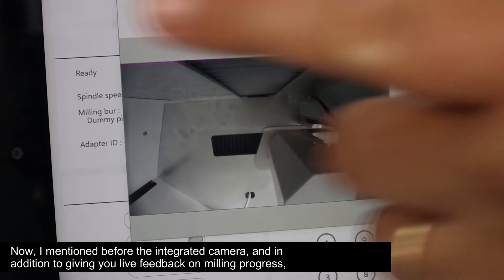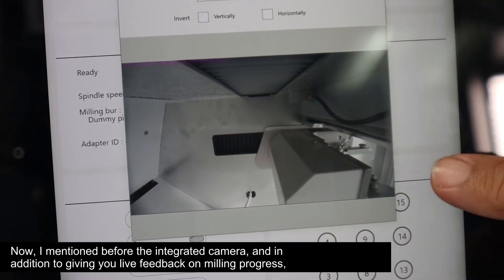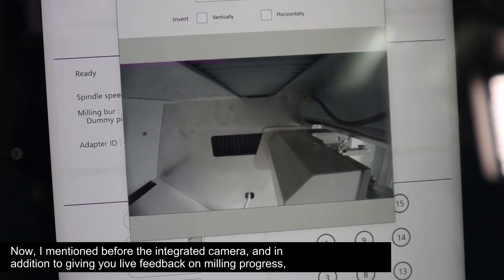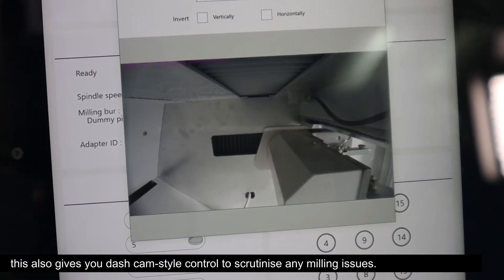The integrated camera, in addition to giving you live feedback of milling progress, also gives you dash cam style control to scrutinise any milling issues.